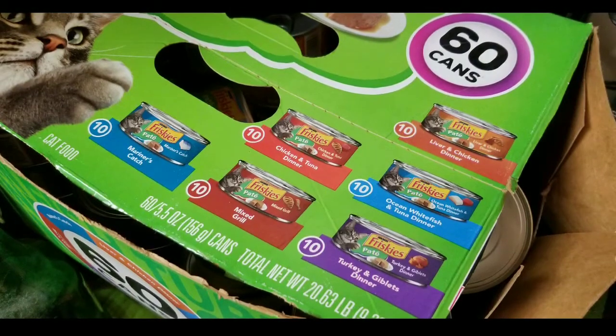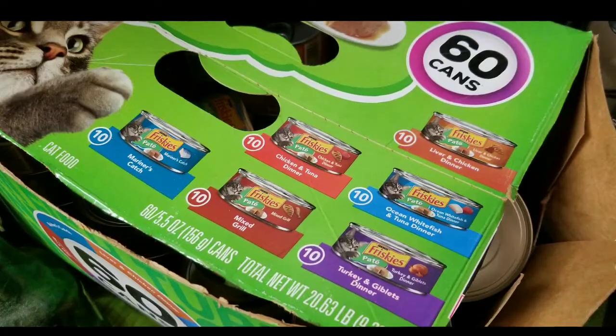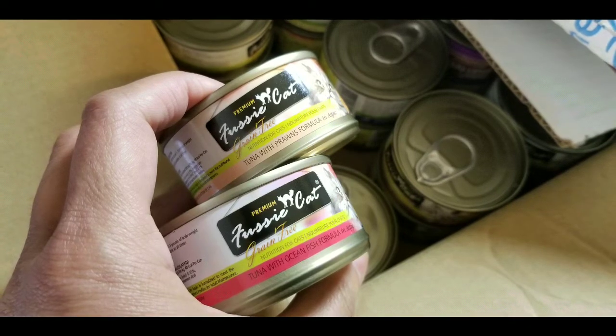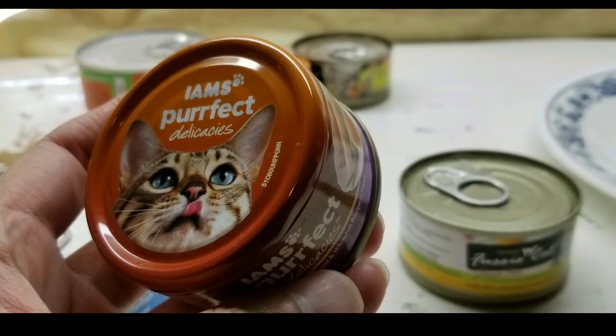Normally I buy 48 or 60 cans of the Pate from Amazon or Costco — I'll leave a few links below. My cats love the Fussy Cat Premium, which I also bought from Amazon. I'll leave links below as well, or you can buy it at your local pet shop.